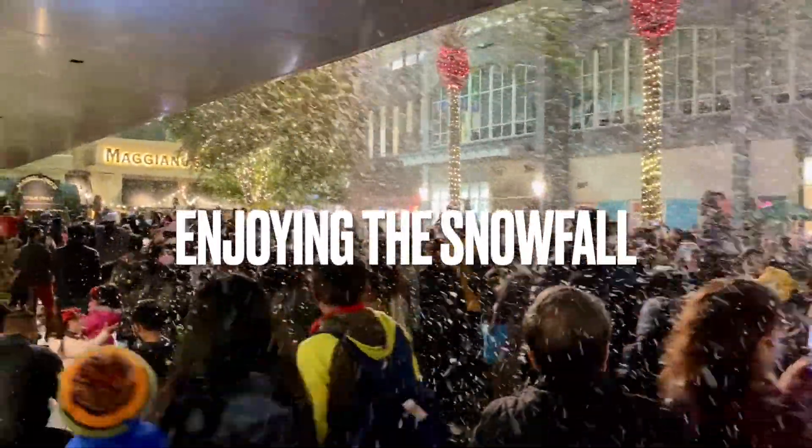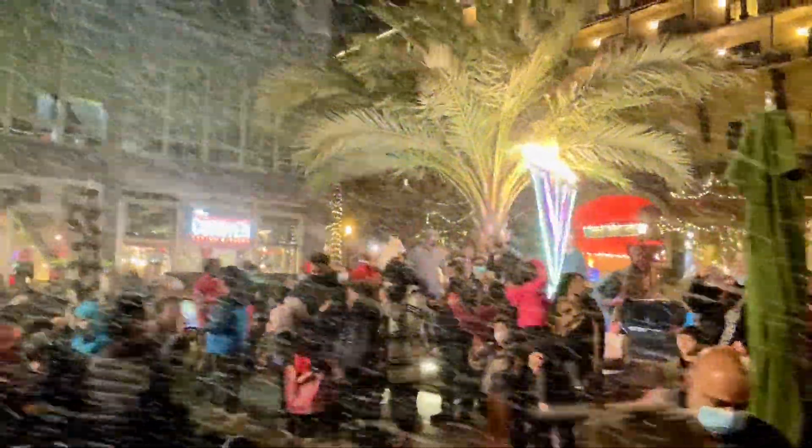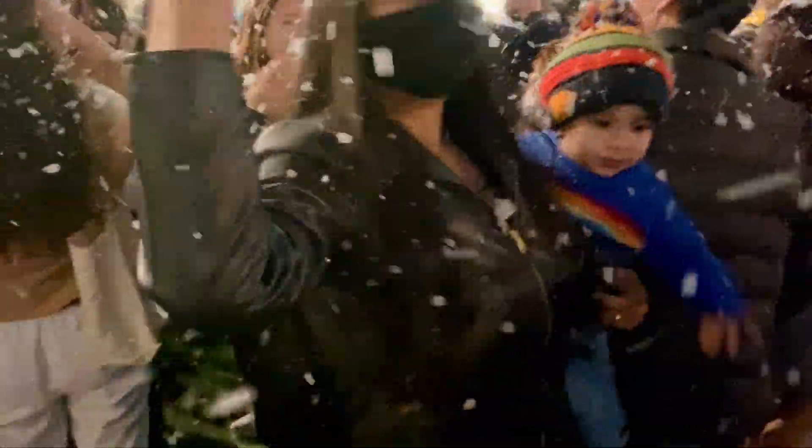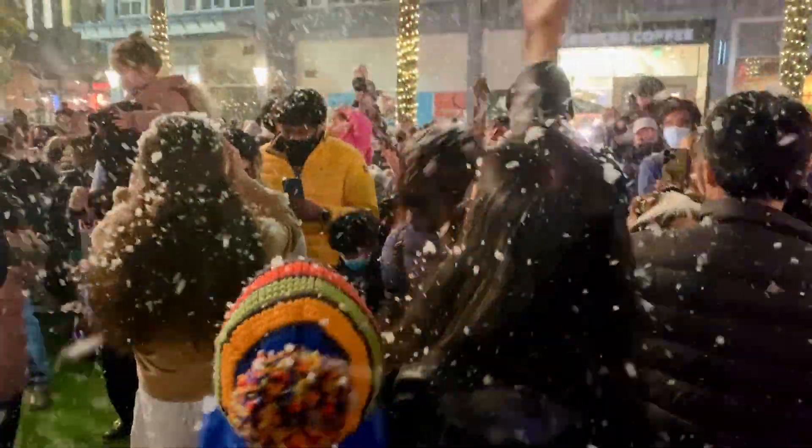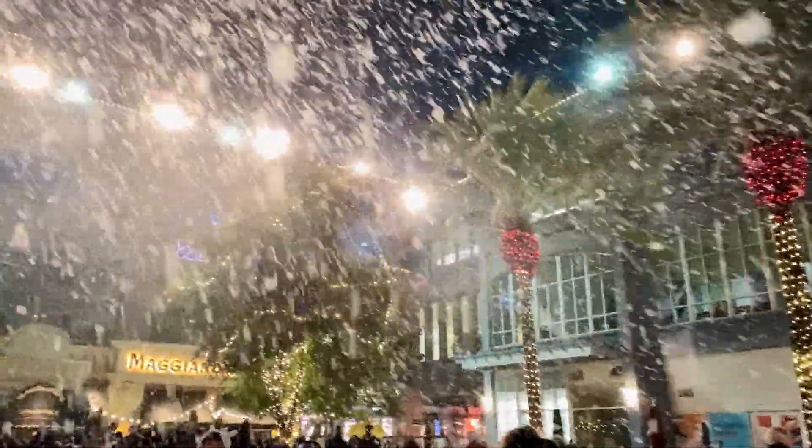I have never seen real snowfall, but in this fake snow shower, I saw so many people and children, and I was very surprised. I didn't understand what happened because I was watching it — it was very beautiful music and a snow shower. If you can, please try to go.